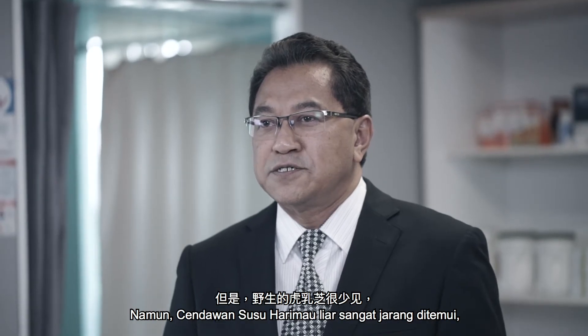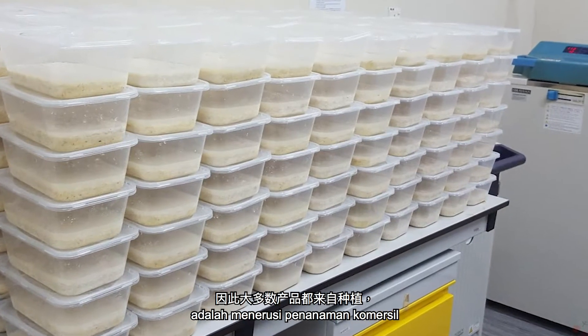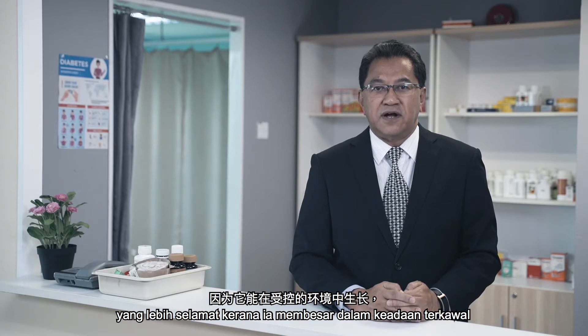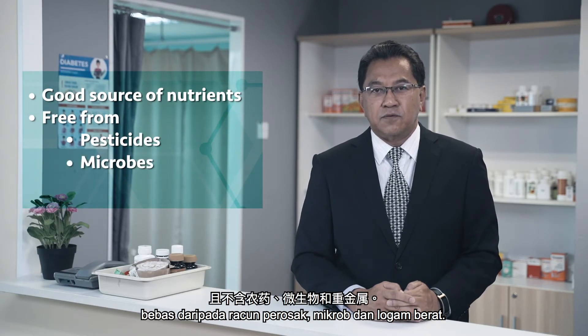However, wild Tiger Milk Mushroom is rare. Hence, most of the products come from cultivation, which is safer as it is grown in a controlled environment with a good source of nutrients, free from pesticides, microbes, and heavy metals.